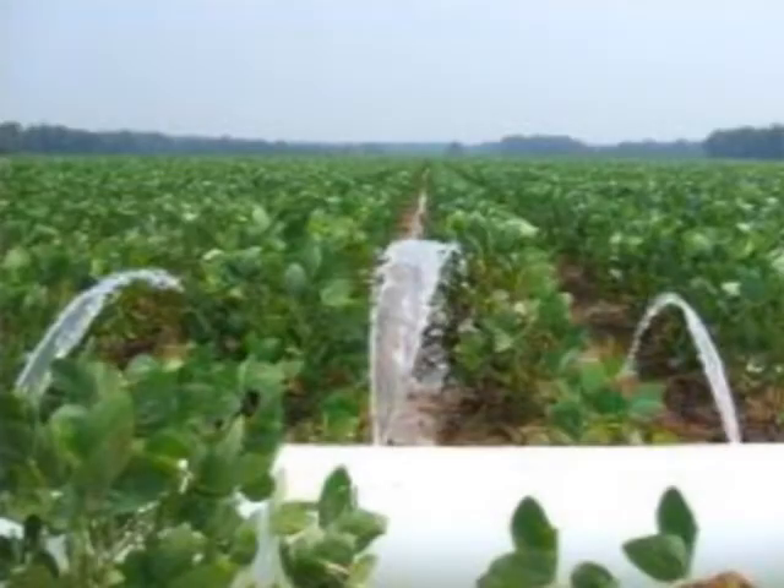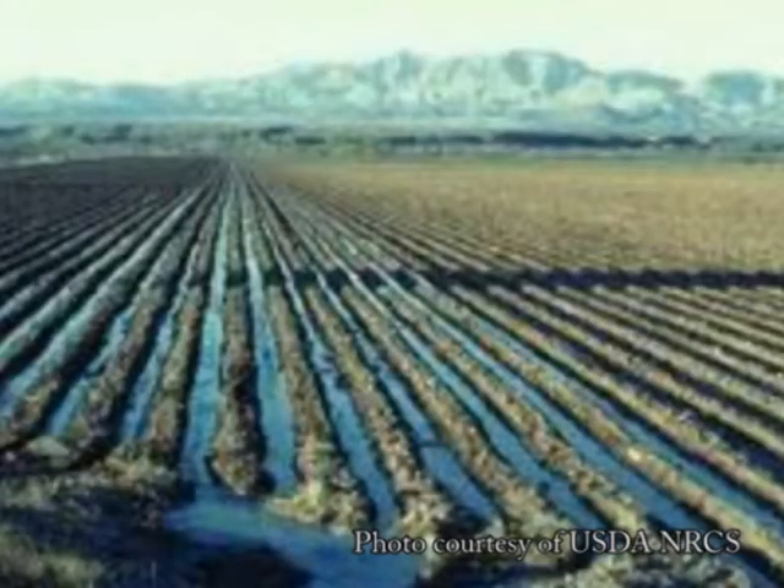In any irrigation method, especially flood irrigating and furrow irrigating, it's very difficult to time when to stop the pumping, and you're going to have water losses at the end of the field.